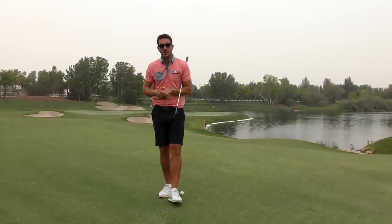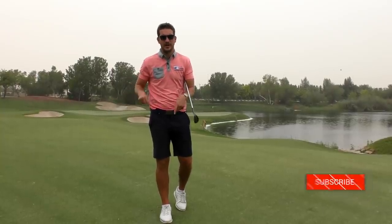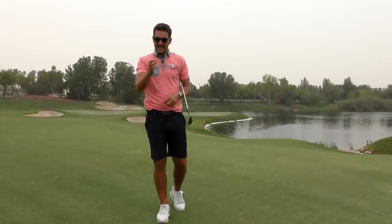Hi everybody, welcome down to Carter's Golf. If you're new to the channel, please do click that subscribe button — I think it's down there somewhere. And welcome to a lesson video.